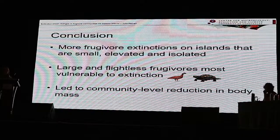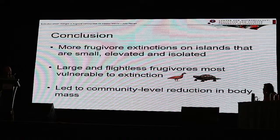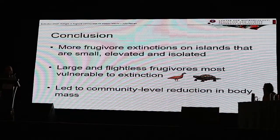We conclude that there are more frugivore extinctions on islands that are small, elevated, and isolated from the mainland. The species most vulnerable are those that are flightless and have a heavy body mass. This has led to a reduction in body mass at the whole community level.